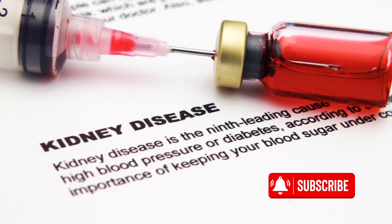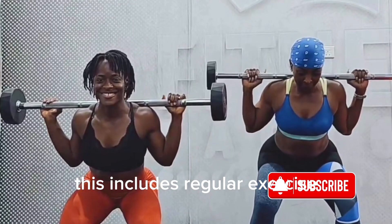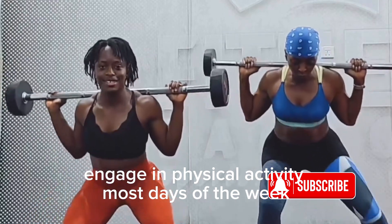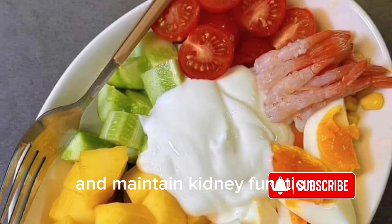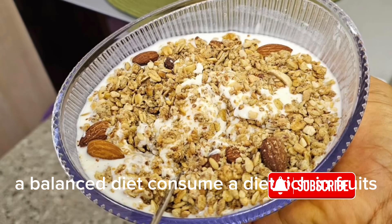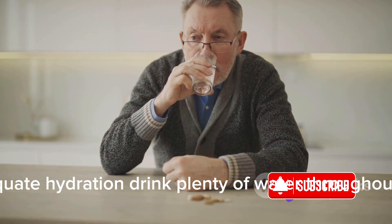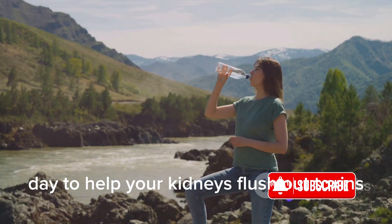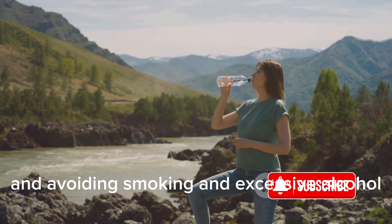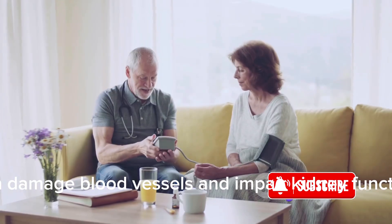Now, let's pivot to prevention. Maintaining a healthy lifestyle is your first line of defense. This includes regular exercise — engage in physical activity most days of the week to improve cardiovascular health and maintain kidney function. A balanced diet: consume a diet rich in fruits, vegetables, whole grains, and lean proteins while limiting salt, sugar, and processed foods. Adequate hydration: drink plenty of water throughout the day to help your kidneys flush out toxins, and avoid smoking and excessive alcohol, as they can damage blood vessels and impair kidney function.